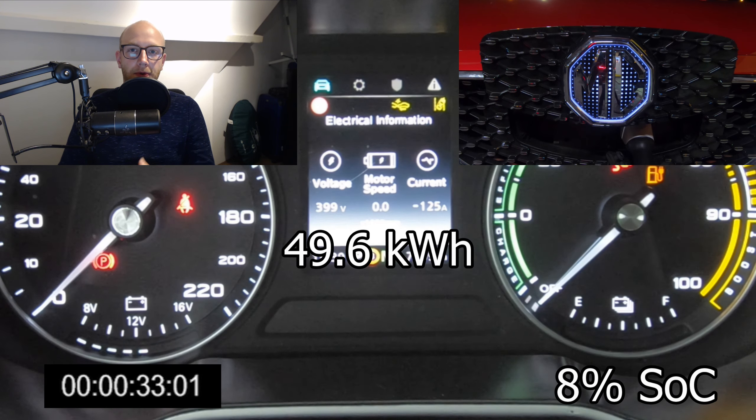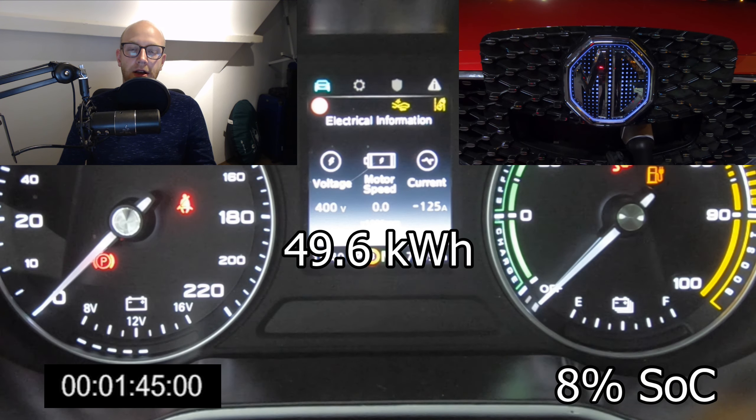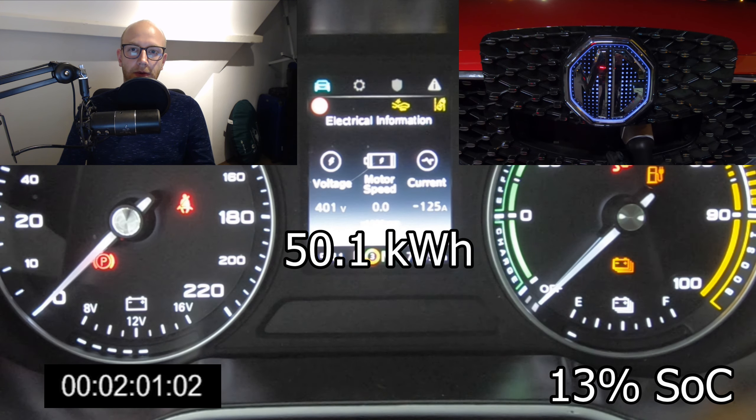Hello there, monsters and men, ladies and people, and welcome to recharging — this time from my little home studio behind my desk, because I'm going to talk about this charging session that I filmed from the MG ZS EV on a 350 kilowatt charger.